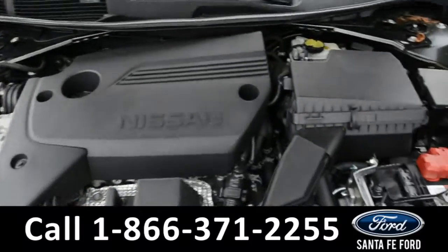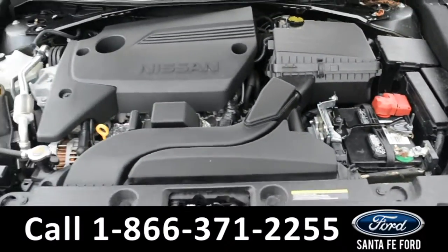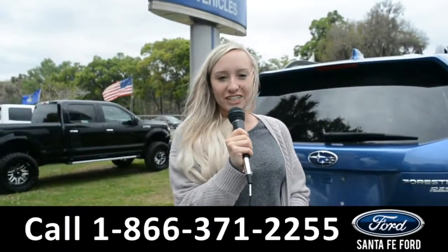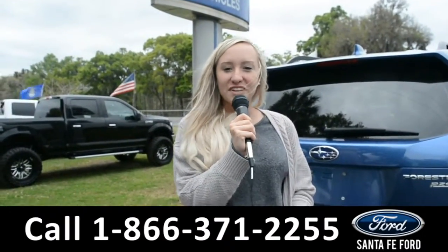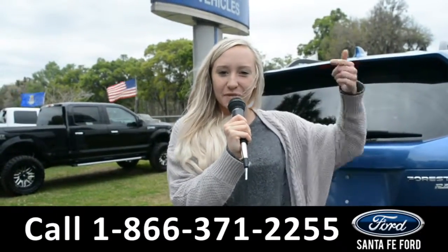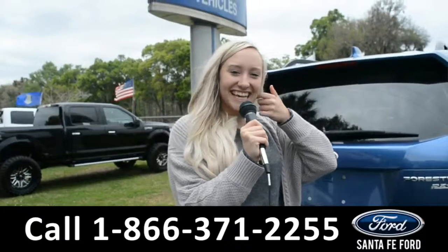Under the hood is a 2.5 liter I-4 engine. For more information on this 2016 Nissan Altima, you can visit us online at SantaFeFord.com, or give us a call at the number below. My name's Alyssa. Thanks for watching.